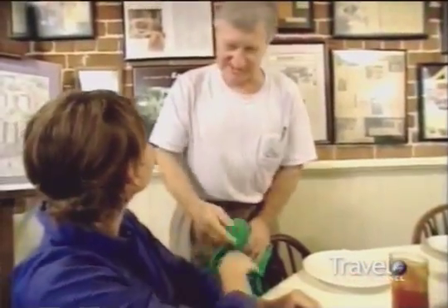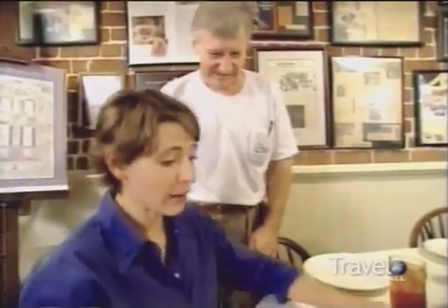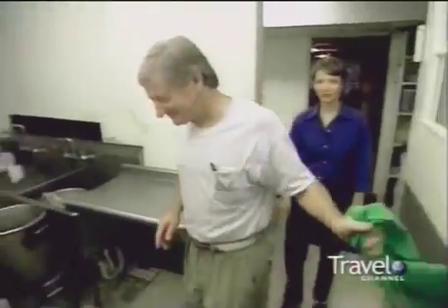Why don't you come join me in the kitchen and we'll show you how we prepare everything? Oh, that's okay — I was just going to eat. No, no. You have to work for your lunch here. Please come join me in the kitchen. What am I doing?